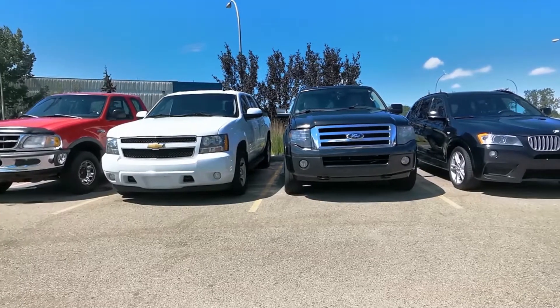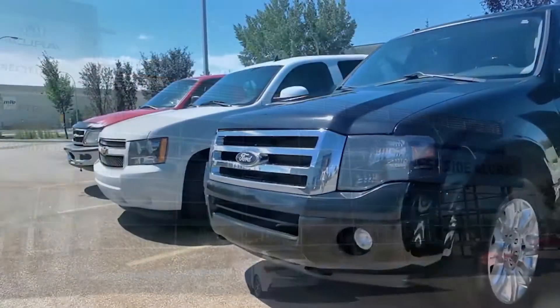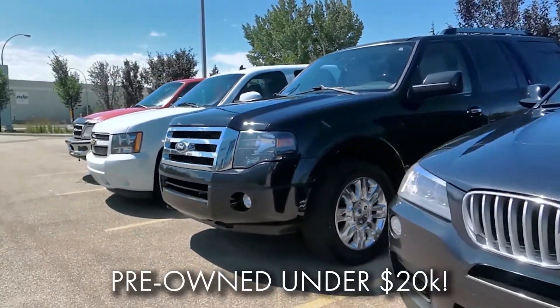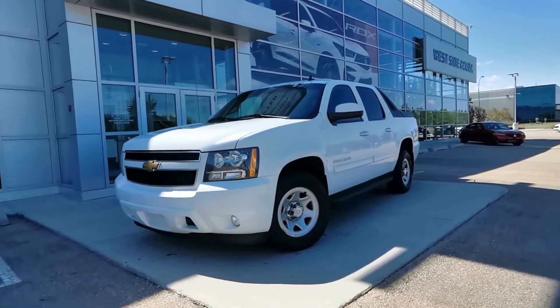Have you been searching for an affordable pre-owned vehicle? Well, you're in luck. Westside Acura currently has an assortment of trucks and SUVs under $20,000, like this 2014 BMW X3 or this 2012 Chevrolet Avalanche.